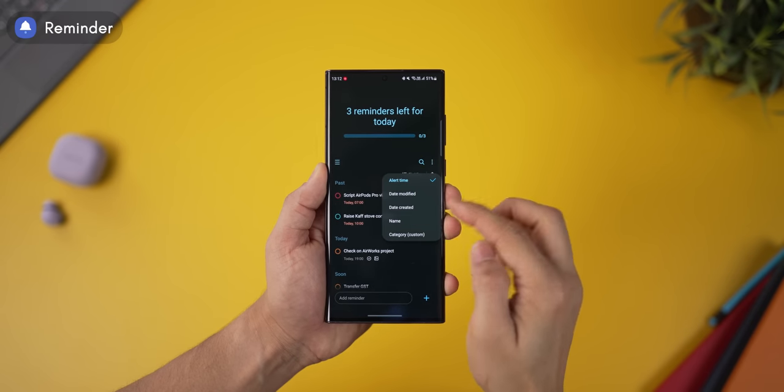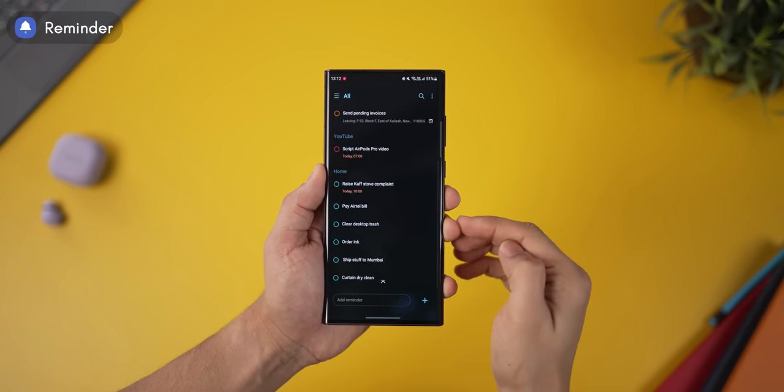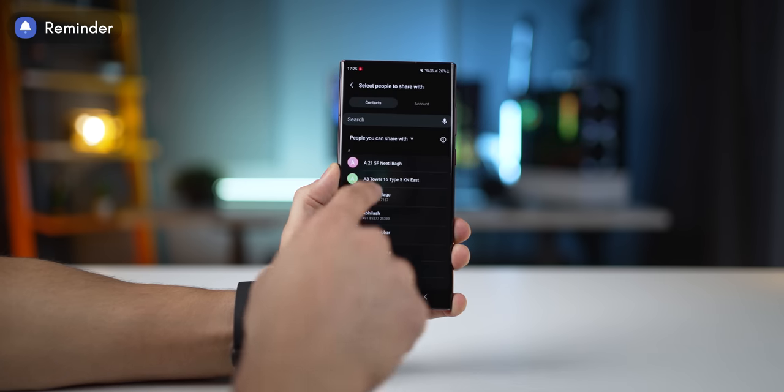The app also allows you to sort your tasks by categories, which makes it really neat. You can also share these categories with a friend or a family member if they're using a Samsung phone too, and whenever you add a task in that category, it would also show up in their phone's reminders.